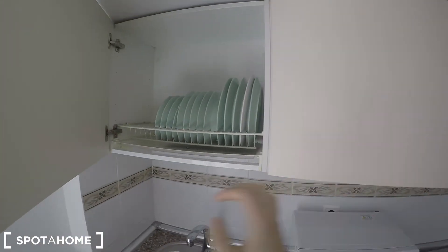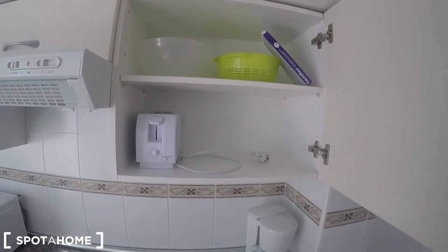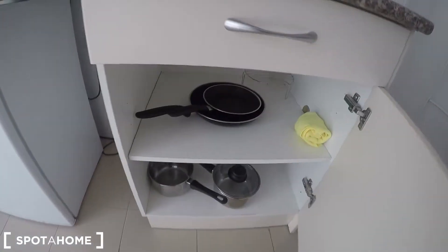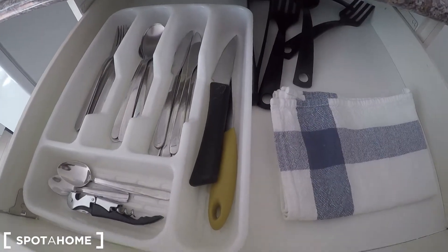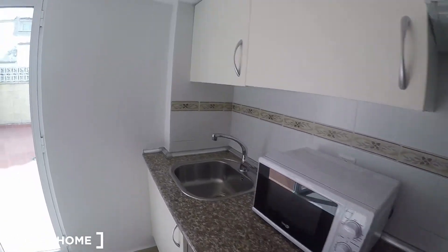You have plates, glasses, pans and pots. I can even see a toaster in here, a coffee machine, and all the catering you need. So you don't need to bring anything — you can just come and start preparing your meals.